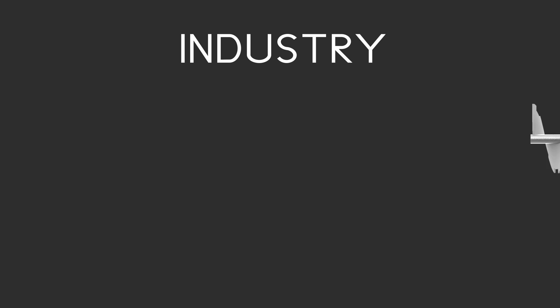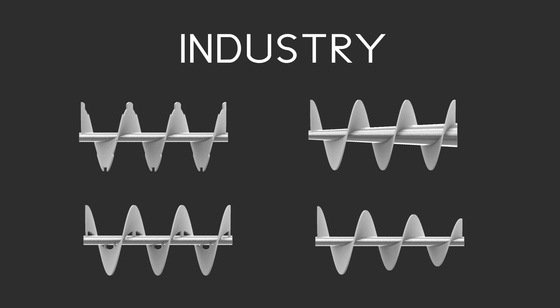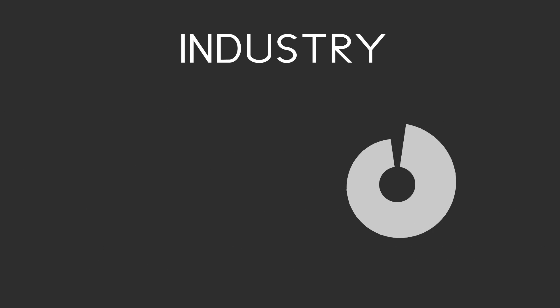Within the industry, there is a demand for non-standard flights, which require blanks to be generated that include features such as tapers, legs and notches.